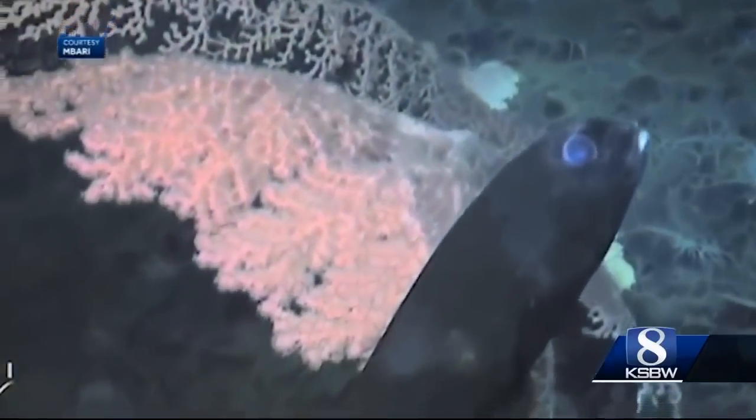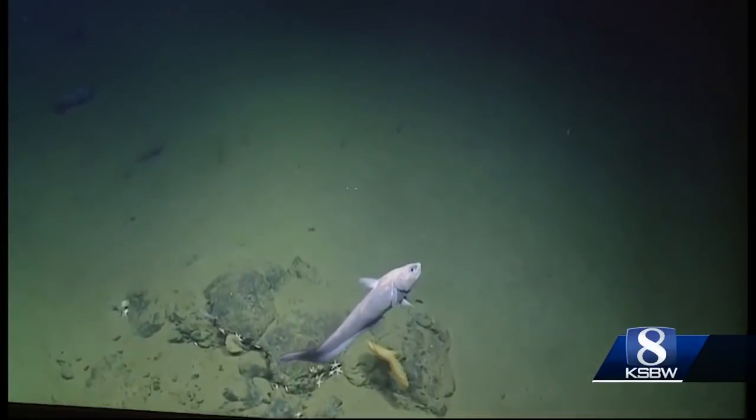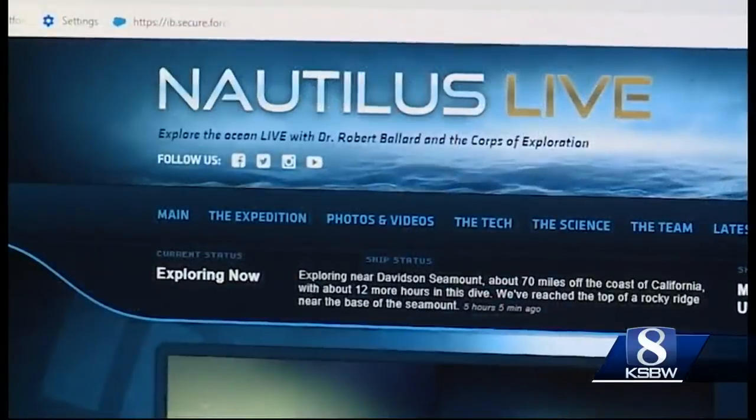Using remote-operated vehicles, the crew on the ship can see what's happening on the seafloor 12,000 feet below the surface. We're going to be going to places that have never been seen before, and that's really what this boat is all about — exploration.